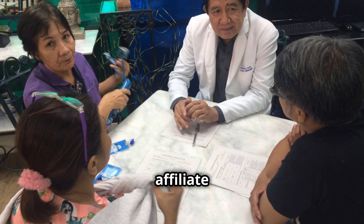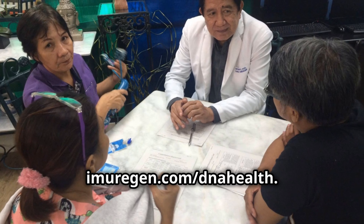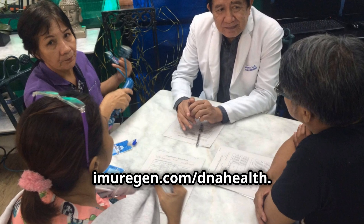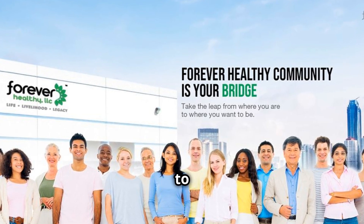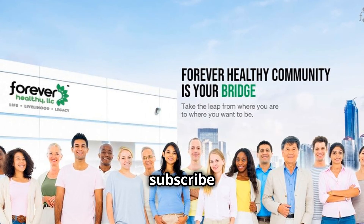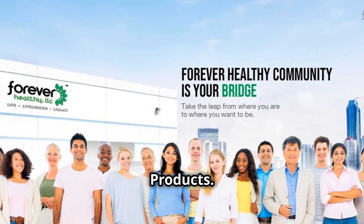So what are you waiting for? Get your affiliate link now from the person who shared this video with you, or get it here at imurrigan.com/dnahealth. Health is wealth and prevention is always better than cure. Thanks for watching, and don't forget to like, share, and subscribe for more tips on living a healthier and wealthier life with Forever Healthy products. See you next time.